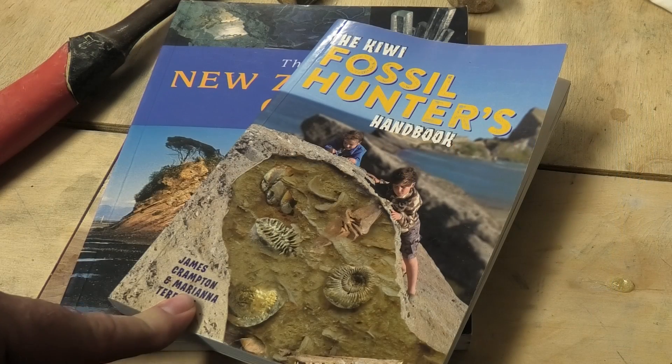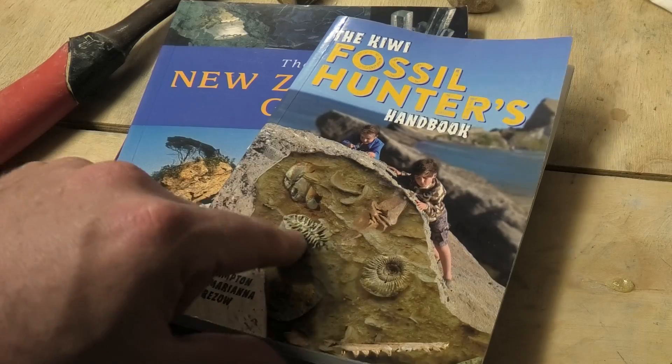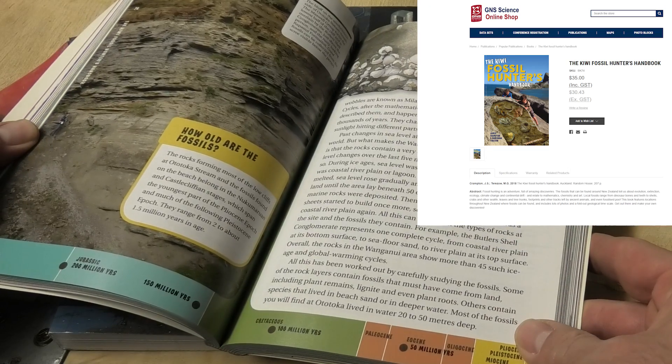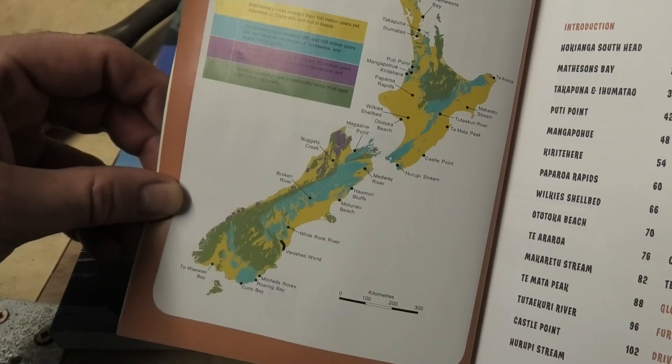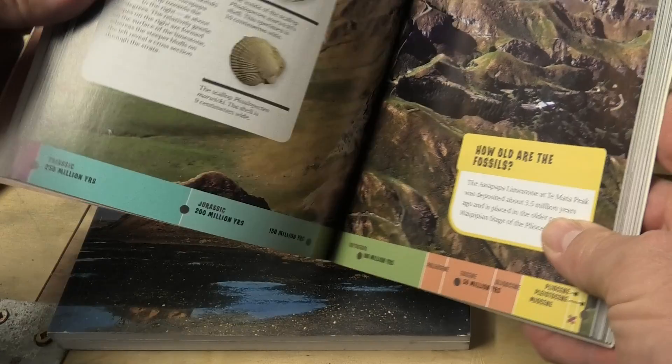The first thing you need to do is figure out where you're going to go fossil hunt, and this book is really great for fossil hunting sites in New Zealand. It's about $40 I think, but you can also get the PDF. It's got some great areas in here and shows you all the areas you can go look for fossils, with a write-up of the fossils you can find in each area.